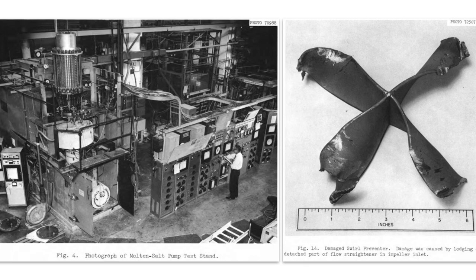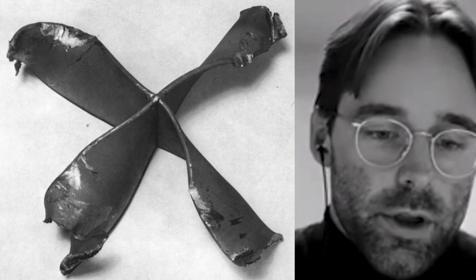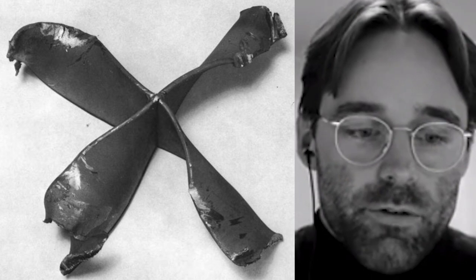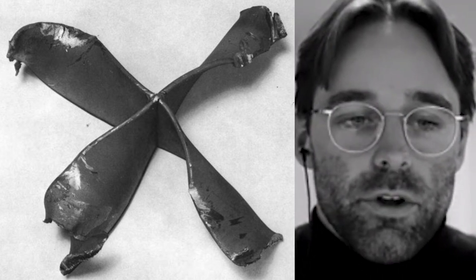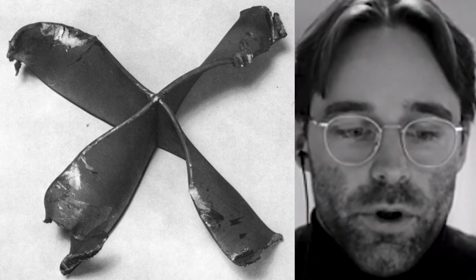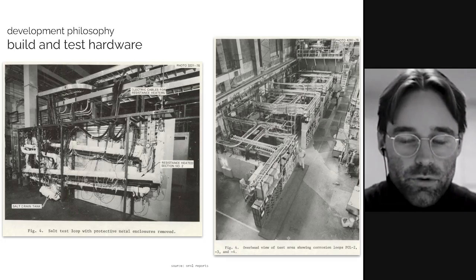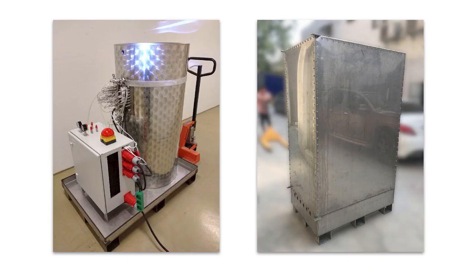Here you see one of the fuel pump loop test setups, and on the right you see a flow straightener that dislodged and got caught in the impeller eye. That's just to say that even after decades of experience, you still have components failing and stuff breaking — that's part of the course and that's why we do testing. Even after the MSRE days, buildings were filled with loops, and this is sort of similar to what we're trying to do, just making the loops a lot more compact.